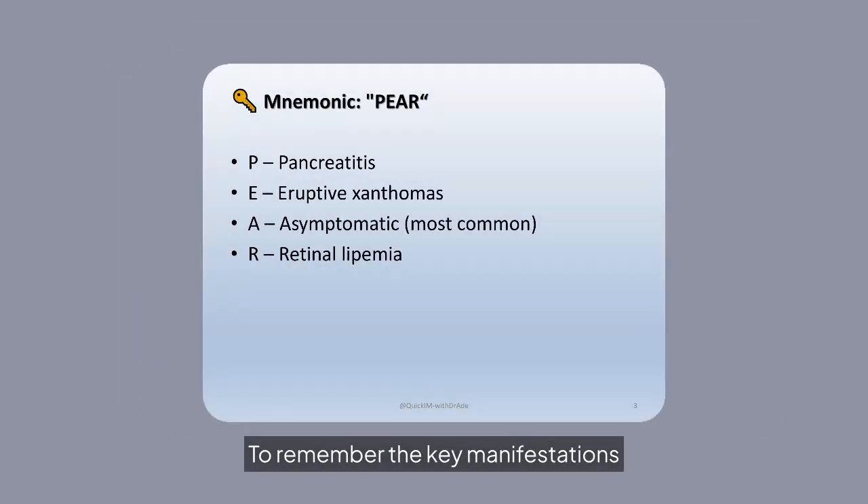To remember the key manifestations of hypertriglyceridemia, use the mnemonic PAIR: Pancreatitis, eruptive xanthomas, Asymptomatic presentation, and Retinal lipemia.